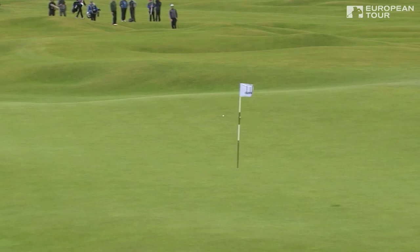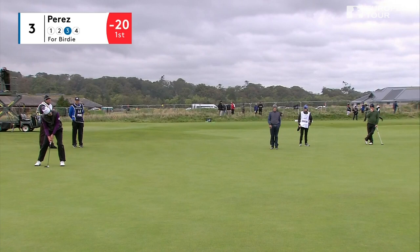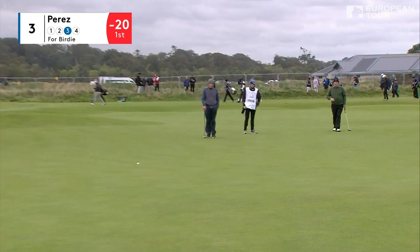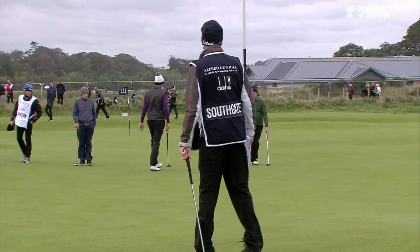Beautiful shot there from Perez from 87. It is a chilly day out here, the wind whipping across from West Sands. Victor Perez, the Frenchman — first sight of his talent really on display for a lot of people. 76th in the list, first year on tour, third on the challenge tour last year.